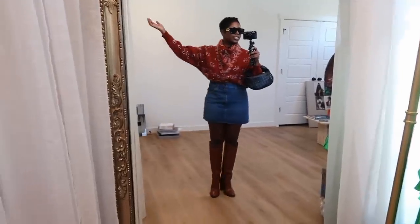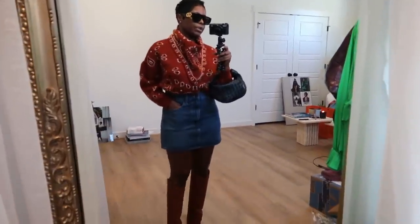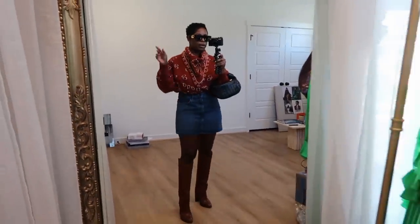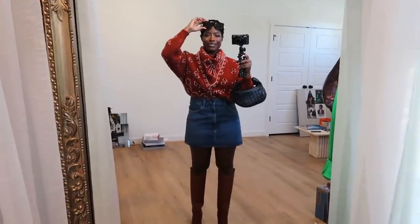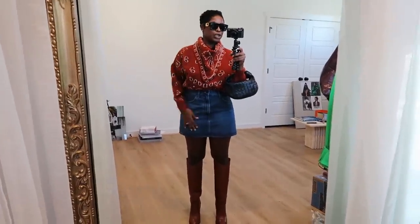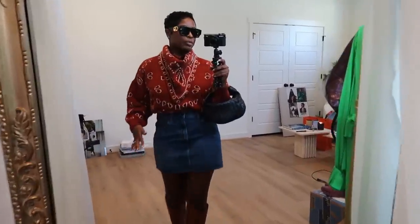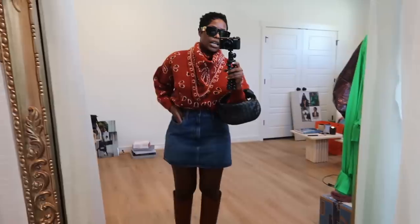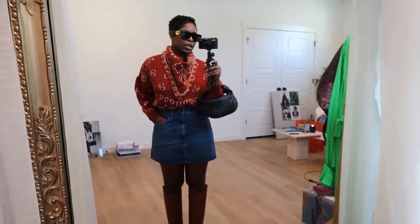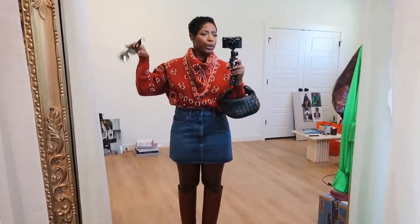I absolutely love this outfit. It's great for walking around — these boots are fairly comfortable. We're going to eat and just have a Sunday fun day. It's an elevated casual look, my favorite thing. The skirt has a little stretch in it if you're curious. Super comfy, perfect shade — love it.